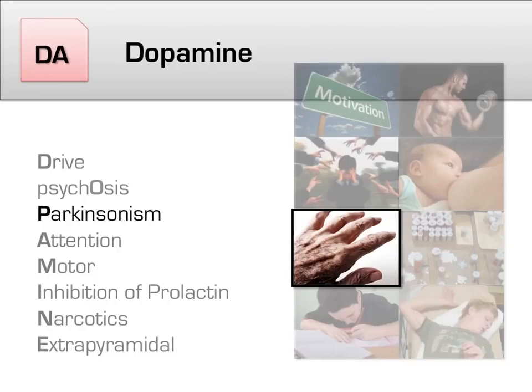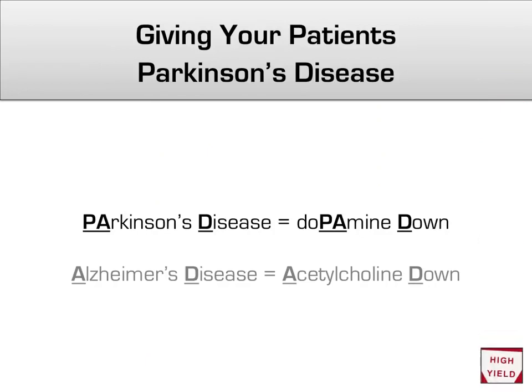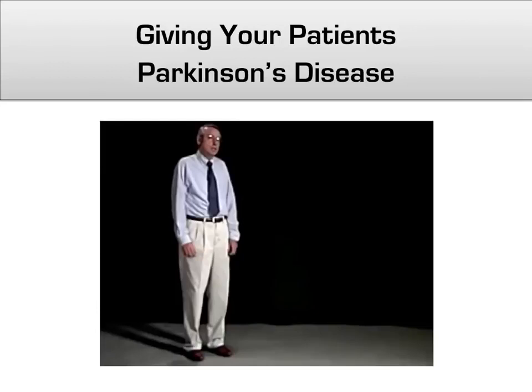Next, we'll focus on how antipsychotics affect the body and induce features of Parkinson's disease. When you give your patients an antipsychotic, you are effectively giving them a form of medically induced Parkinson's disease, with all the motor and cognitive effects that go along with that. Parkinson's disease equals dopamine down. As a bonus, you can do a similar mnemonic with Alzheimer's disease: Alzheimer's disease equals acetylcholine down. This video shows the stereotypic walk of someone given a high dose of typical antipsychotics, which resembles almost exactly the walk of a patient with advanced Parkinson's disease.